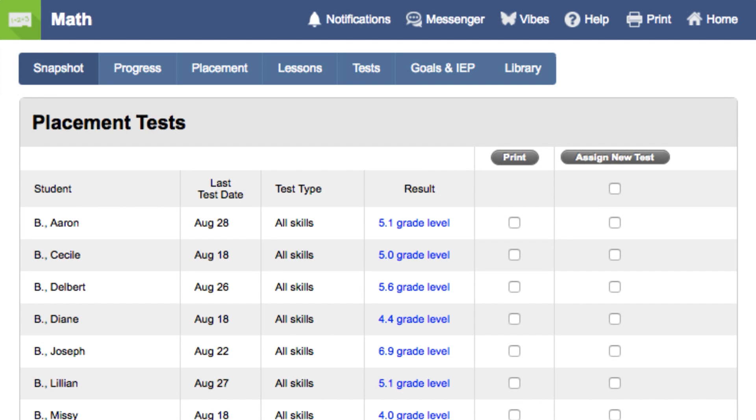Two students might take the placement test and receive the same grade level score, but will practice different skills. For instance, here you can see that both Aaron and Lillian scored a 5.1 on their placement test. However, they each have different skills, and I'll show you how you can see what their missing skills are.